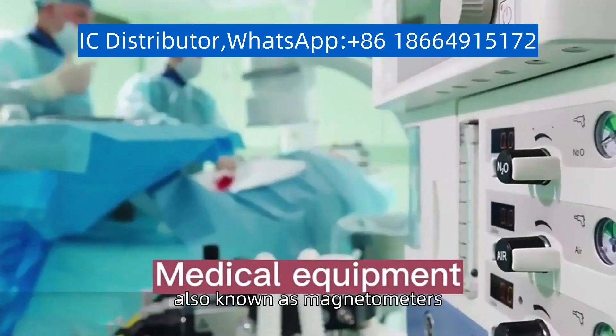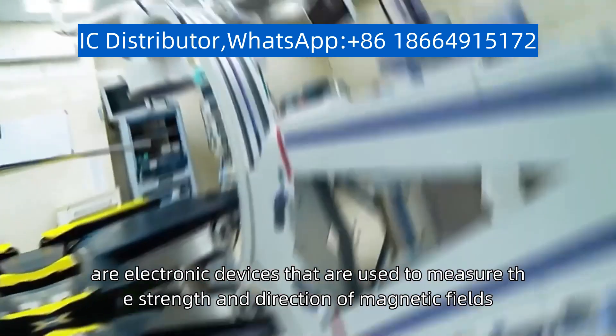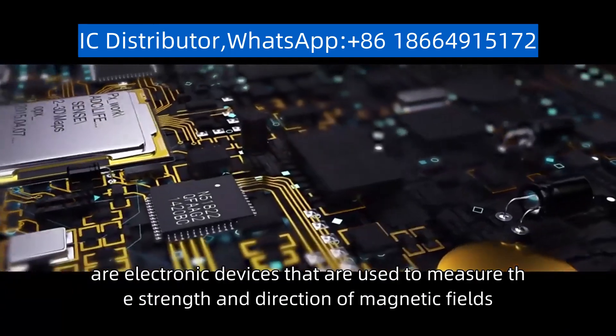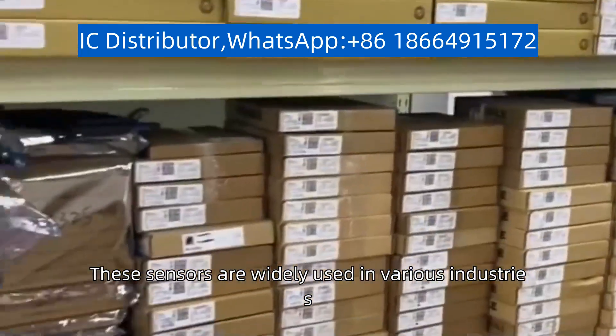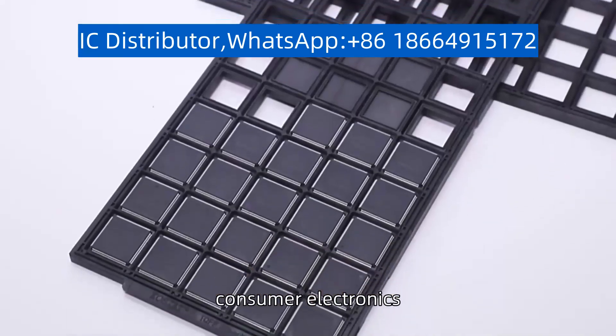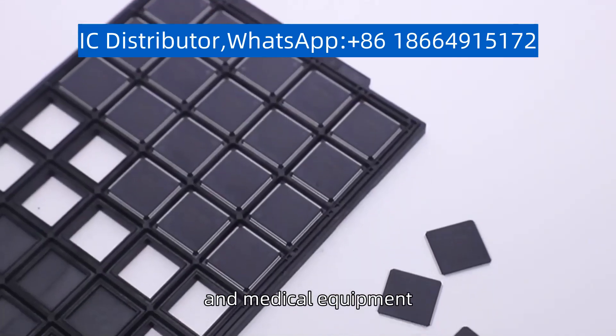Geomagnetic ICs, also known as magnetometers, are electronic devices that are used to measure the strength and direction of magnetic fields. These sensors are widely used in various industries, including automotive, consumer electronics, and medical equipment.